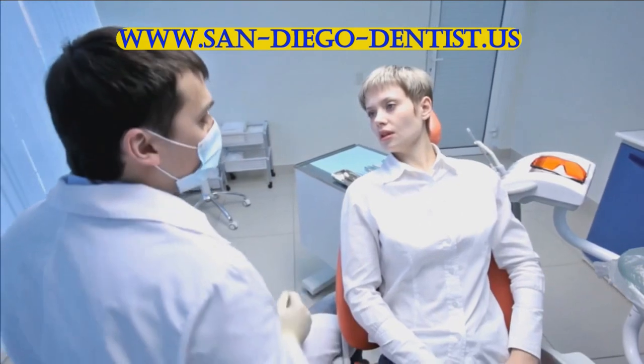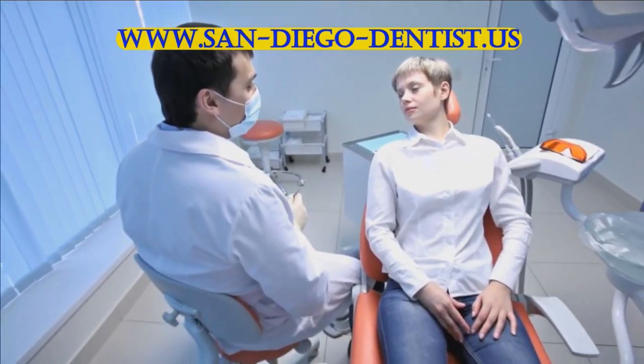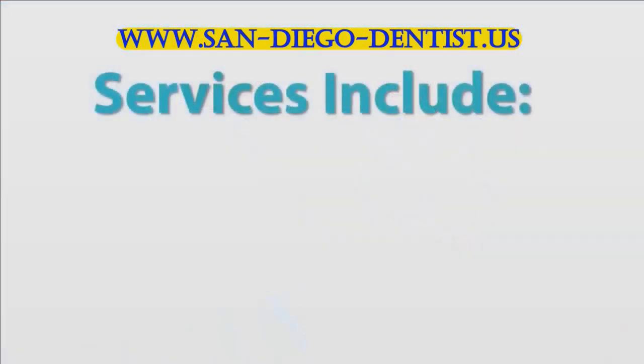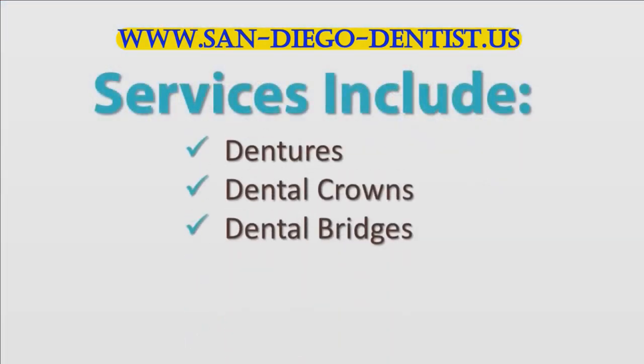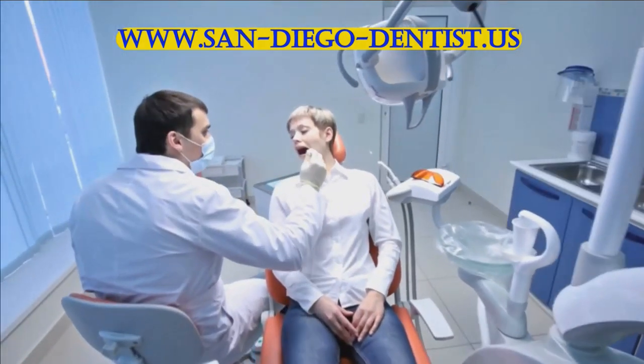A wide variety of techniques and services are used in restorative dentistry to improve your overall dental health. This includes dentures, dental crowns, dental bridges, and dental implants.